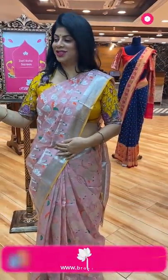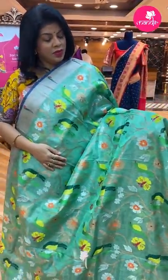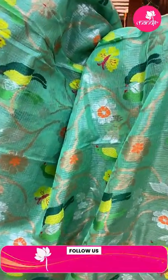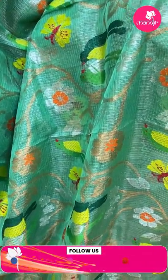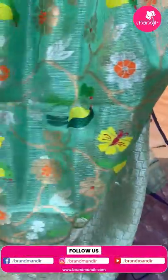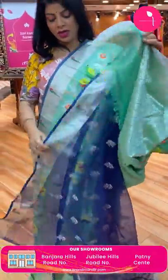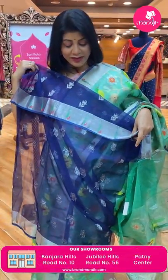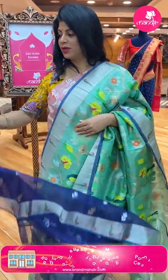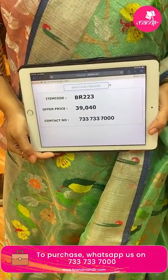Next — pista green tissue saree. Zari stems with leaves and meenakari florals, lovely parrots. Kadi border and muniyas along with edge contrast. Pallu with zigzag lines and diamonds, dotted buttas. Blouse contrast — navy blue with buttas and border. Price: 39,040 rupees. BR223 is the code.